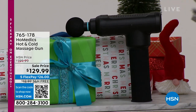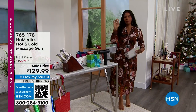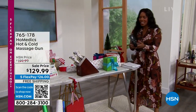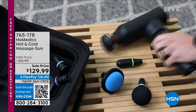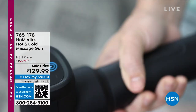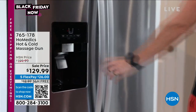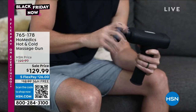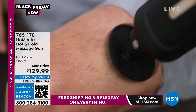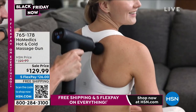Take a look at what Homedics brings to us. This is a massage gun. I know you're saying you've seen massage guns many times — this is a hot and cold massage gun. You're getting lots of attachments. Some are great for targeted, smaller areas, some for larger areas of your body. You've got multiple intensities — you can dial it up or dial it down.